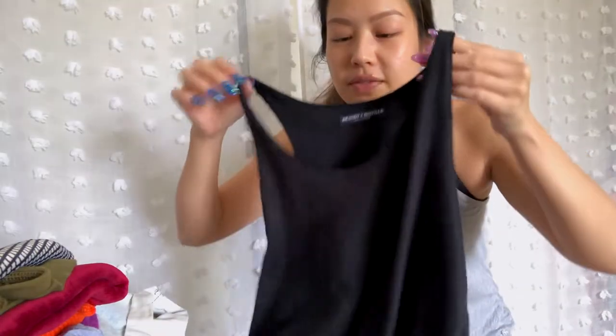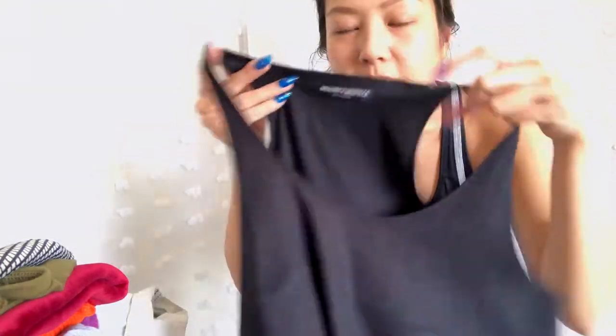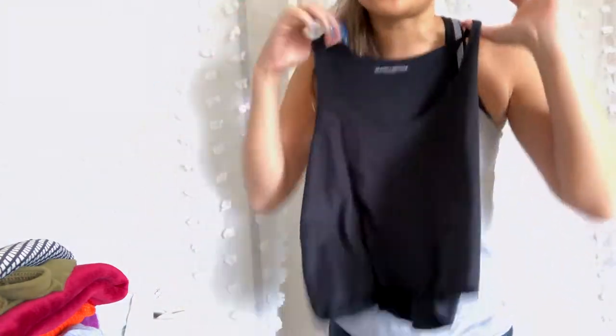This was one of the first things I ever got at Brandy Melville. It's just a cropped kind of faux suede tank top and I love this top — it flows so nicely.